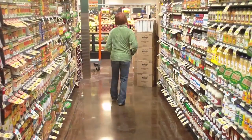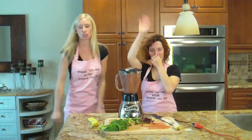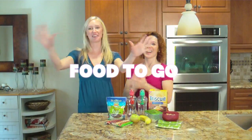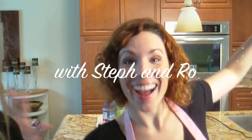Healthy snacks on the go. Dancing at the studio. Fueling our bodies the right way. Energy for exercise. Feeling good, you'll be surprised. Food to go with Steph and Ro.